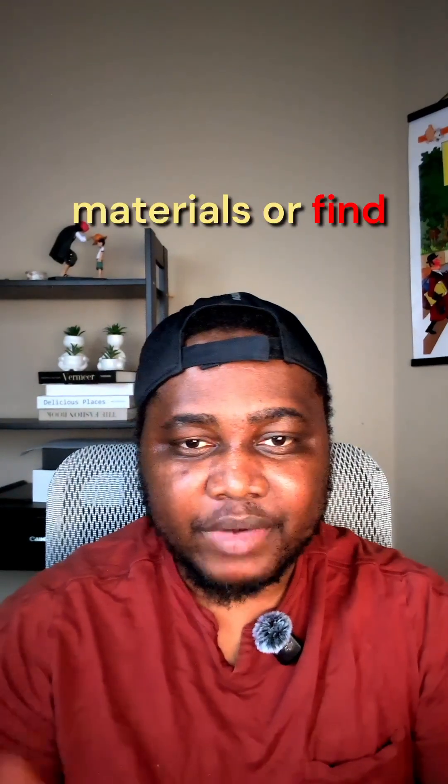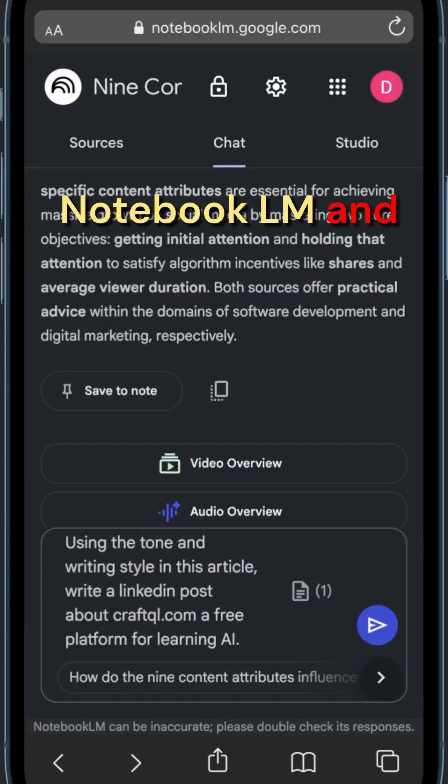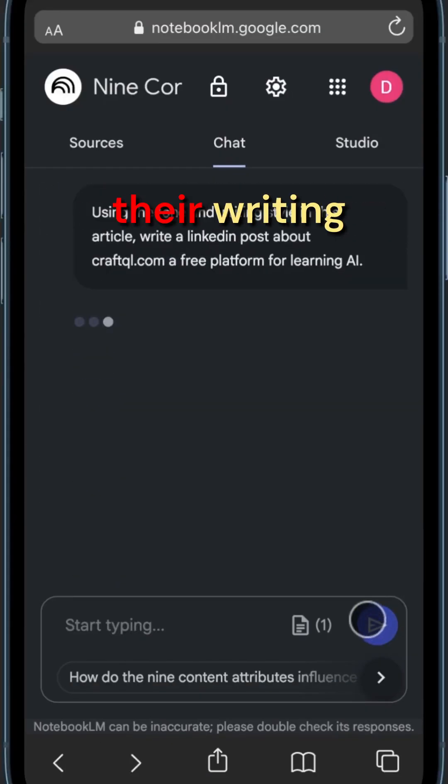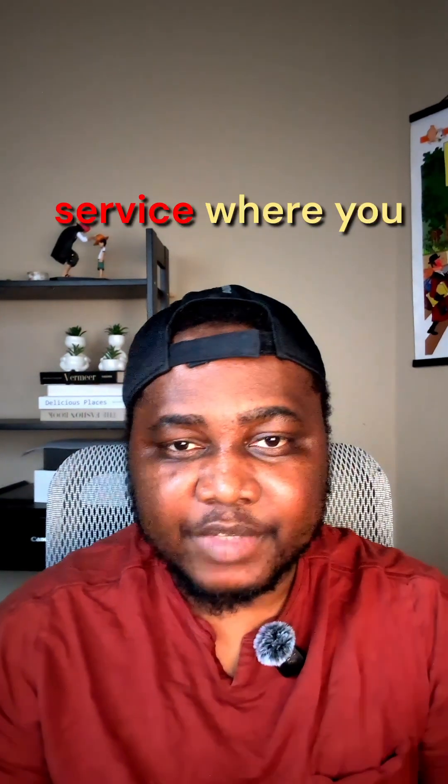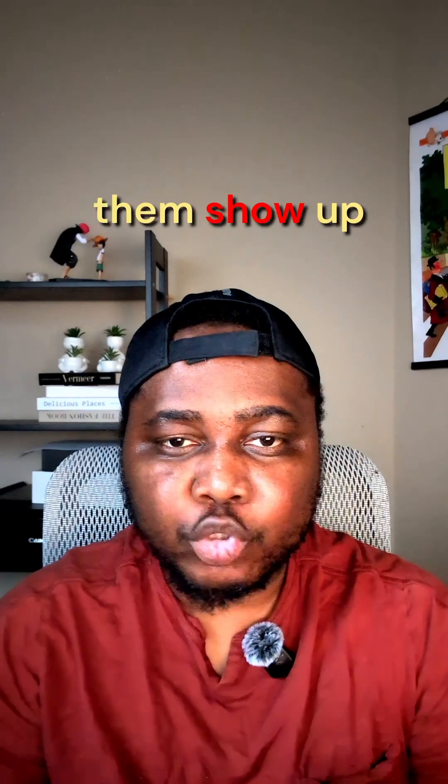Collect their own materials or find relevant sources in their niche. Drop this into Notebook LM and generate structured write-ups using their writing style and tone from previous posts. Package this as a content service where you charge per post or per month. You are helping them show up online while AI does 90% of the work.